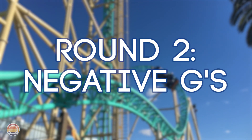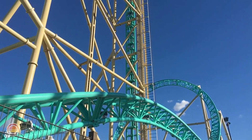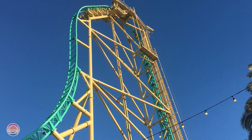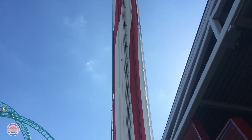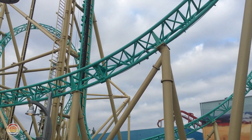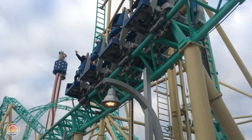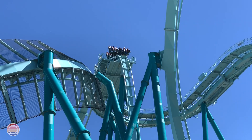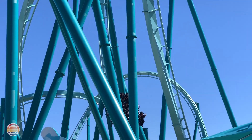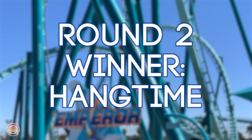Let's move to that next category — negative G-forces, or forces that push you out of your seat. With Hangtime, you get a phenomenal amount of airtime coming down that first drop. But something this ride does really well is give you negative G-forces while in the inversions, especially that first negative G stall loop, which gives you about two seconds of complete weightlessness while being upside down. Later on, there's an amazing speed hill right over the ride's entrance that gives incredible ejector airtime, and the last notable moment is going into that final brake run. Emperor does have some airtime on the first drop and a little negative G in the zero-G roll and potentially the flat spin, but outside of that, the ride really doesn't focus on negative G-forces. So this point definitely goes to Hangtime.